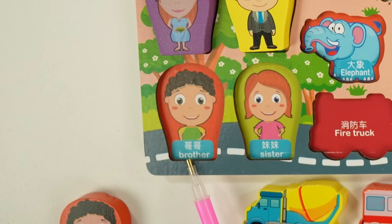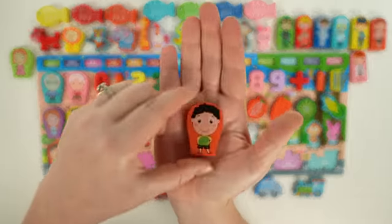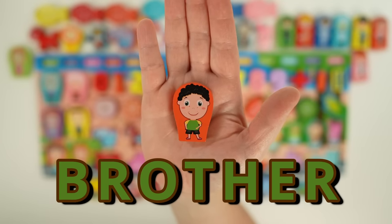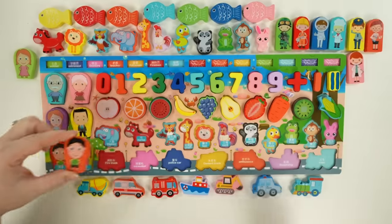Here's a brother. Maybe you have a younger brother or an older brother. Here's our brother — he has brown hair, a green shirt, and he's wearing shorts. He looks like he's going to go play outside.